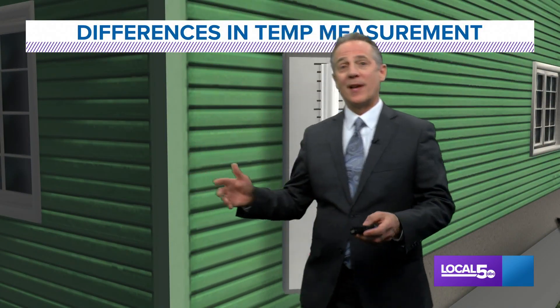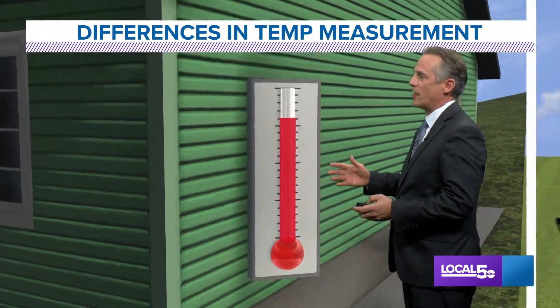Welcome to the Local 5 Weather Lab. Today's topic is temperature measurement and the differences you can get when you measure temperatures.